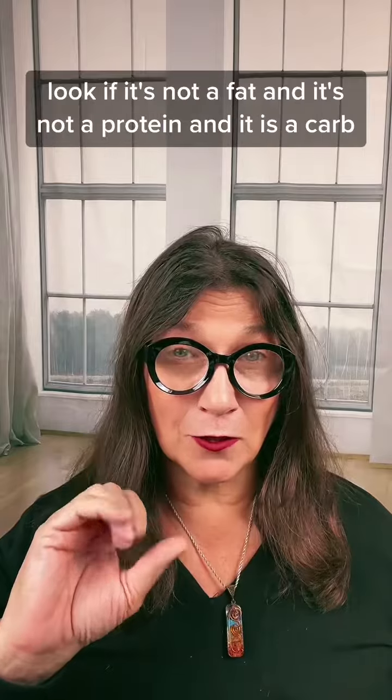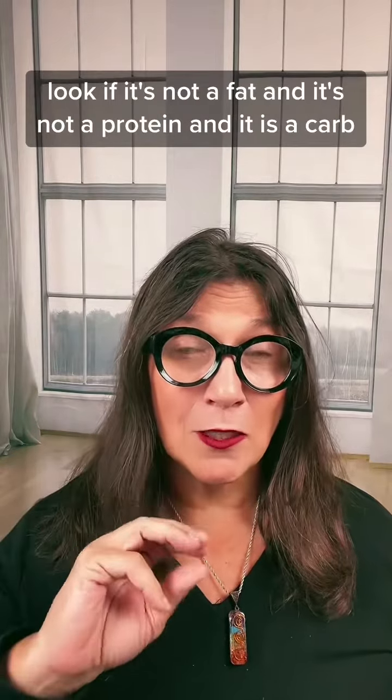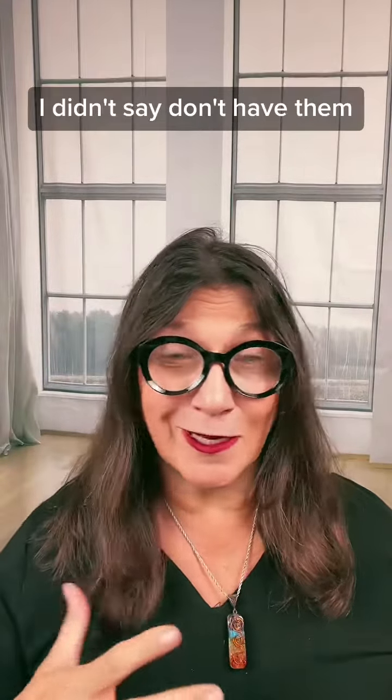Number four is limit carbs. If it's not a fat and it's not a protein, then it is a carb. The only difference is between starchy and high glycemic or low glycemic, but limit your carbs. I didn't say don't have them — I just said limit them.